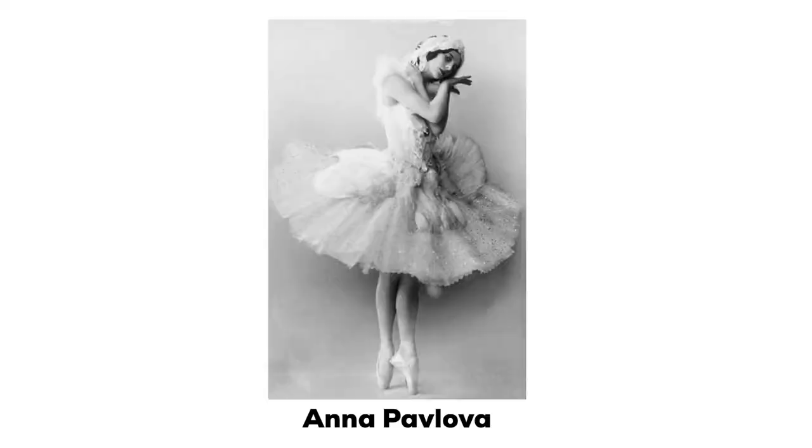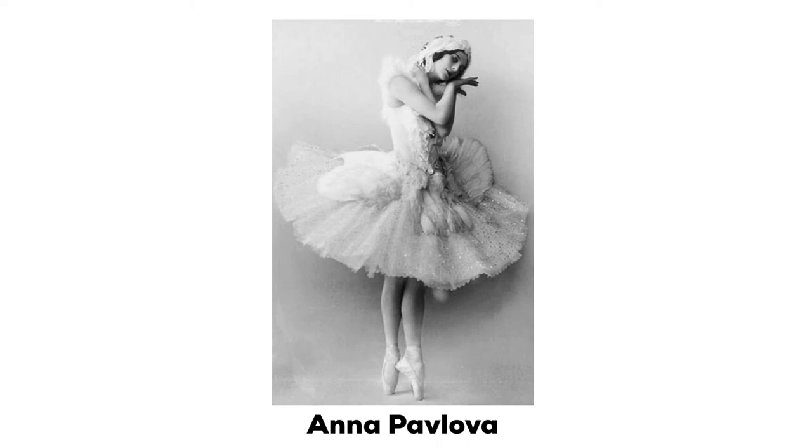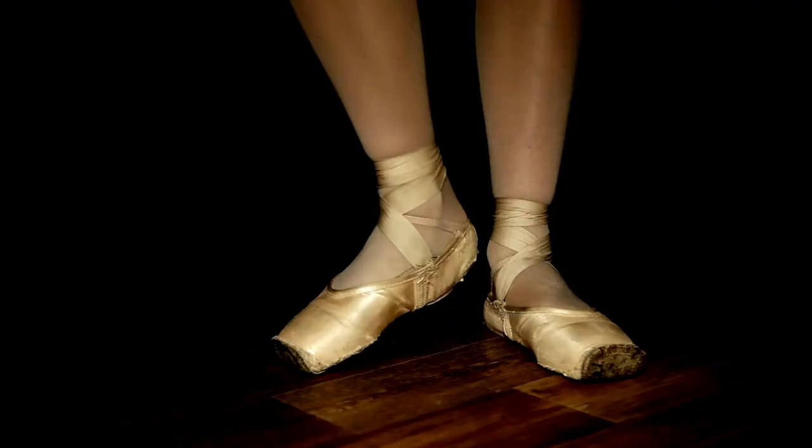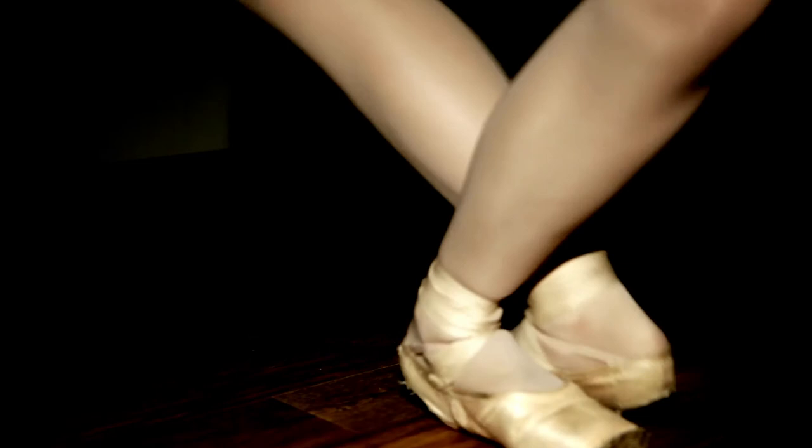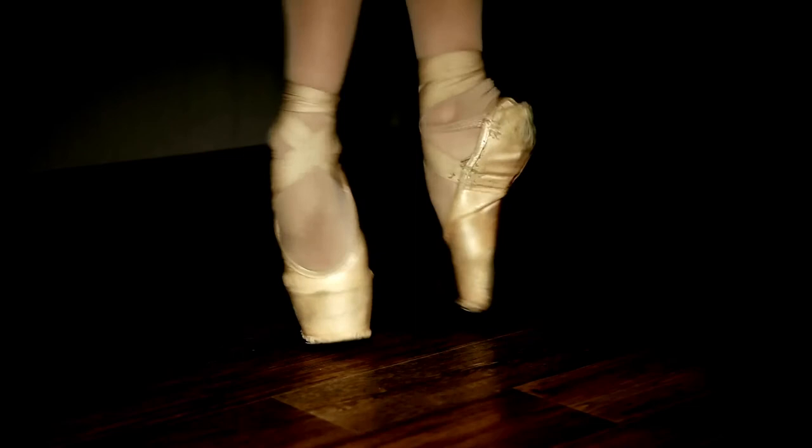At first, Pavlova was criticized for changing her shoes, as many considered it cheating. But over time, her solution became the framework for how pointe shoes are made today. It is interesting to note that Pavlova purchased Capezio shoes for herself and her entire company during her first tour of the United States. And because of her generous praise of Salvatore's work, it ensured Capezio's success. In order to properly thank her, Salvatore designed a special pointe shoe and named it the Pavlova.